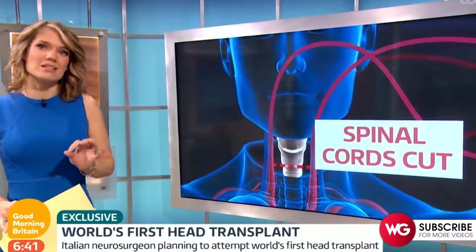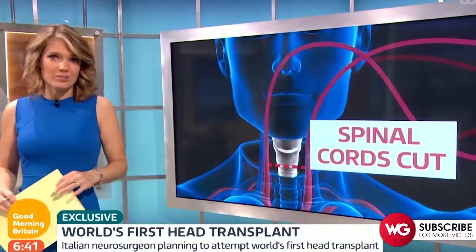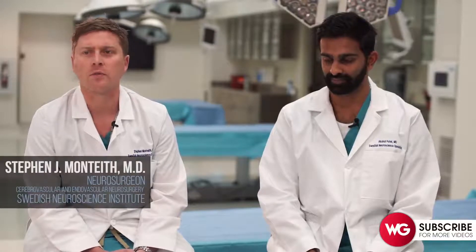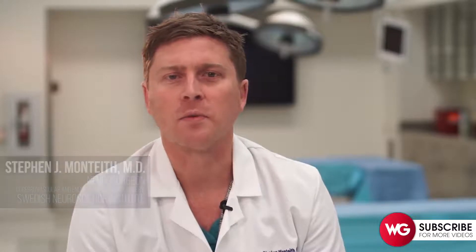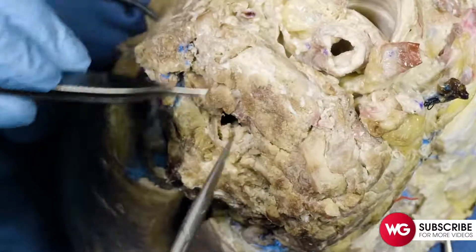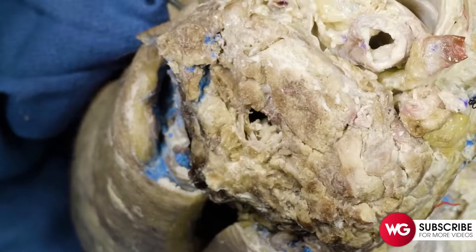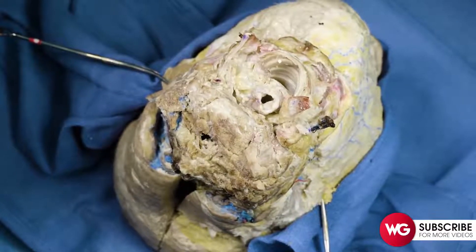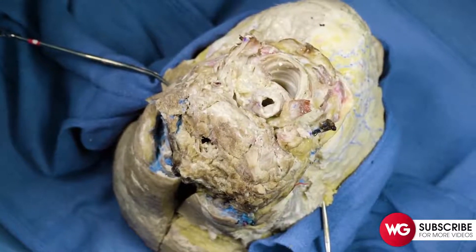The next step is the biggest challenge: cutting the spinal cord. Doctors will be using an extremely fine blade made from diamonds to minimize damage. Some people have already disconnected and reconnected spinal cords in animals such as mice, but this has never been done in a human. Not only does the dura mater — the watertight sac the spinal cord lives in — have to be cut and re-anastomosed circumferentially, but the cord has to be laid very close to its severed section to allow it to grow back.